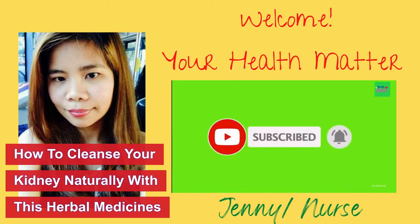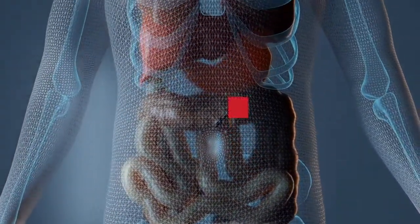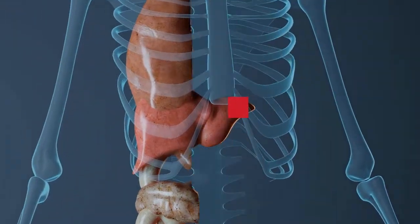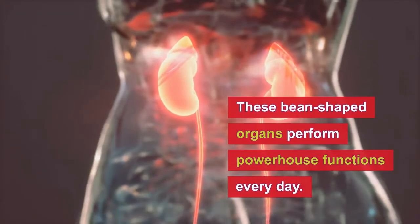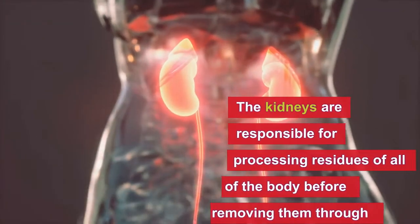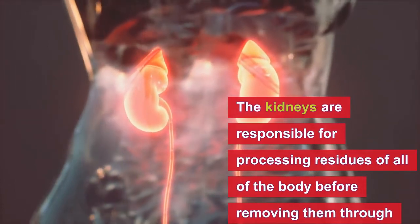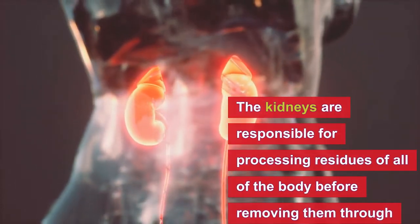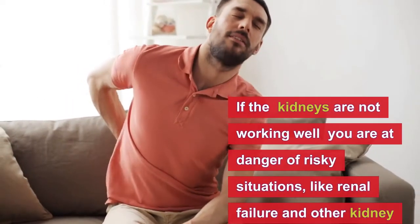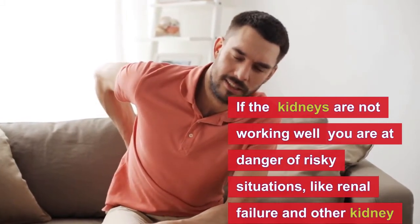Before we start, let's talk a little bit about kidneys. Kidneys are not the most glamorous organs in the body, but don't let them fool you — these bean-shaped organs perform some powerhouse functions every day. Our kidneys are the organs responsible for processing residues of all the body before removing them through the urinary system, and they have essential responsibilities.